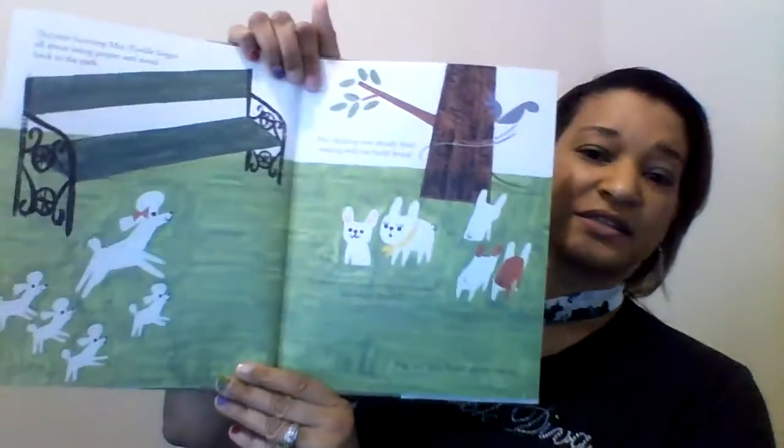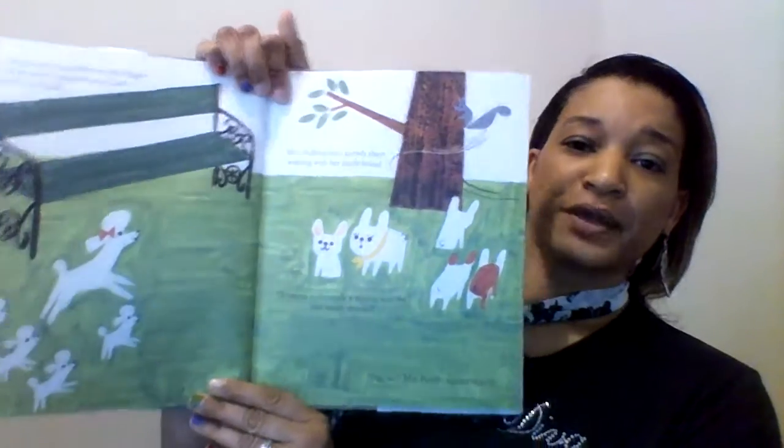However, they do learn at the end that they're with the right family. I don't want to show you all the beautiful pictures, but when I tell you this is the cutest picture book ever — the illustrations are just magnificent.